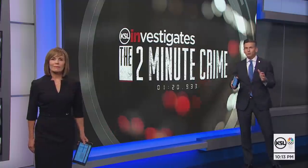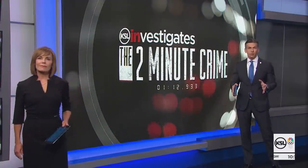KSL investigators went undercover — not to see who's stealing these car parts, but to check on the buyers.